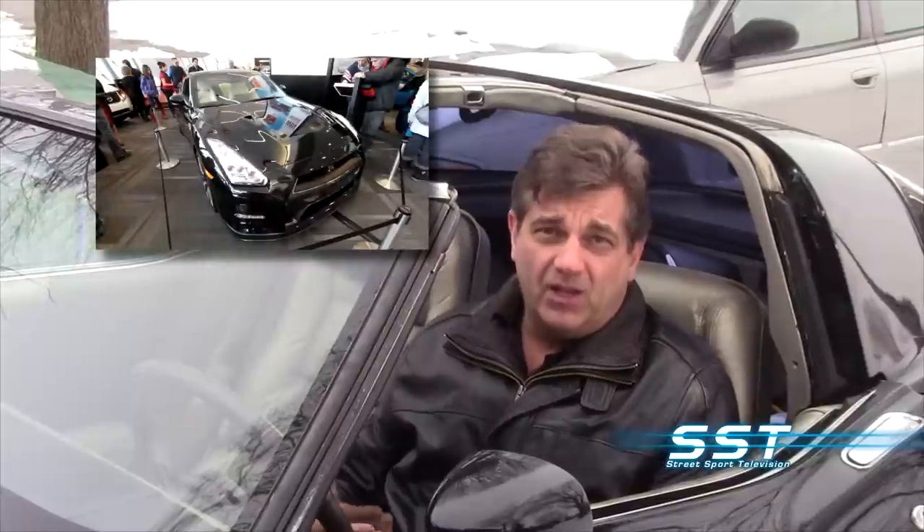Welcome back to the SST Car Show. This program is produced by our parent company, Maverick Multimedia Incorporated, which is a full-service advertising and marketing agency. One of the big clients is the Ottawa Gatineau International Auto Show, and this year Maverick designed the new logo for it. This is what went into that project.